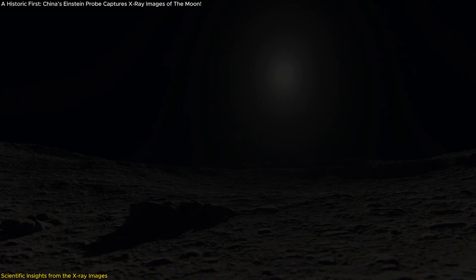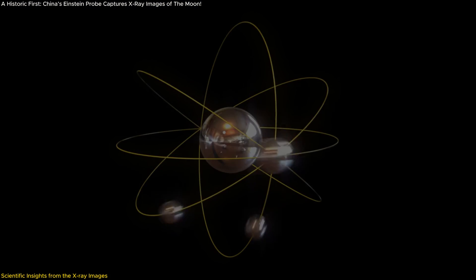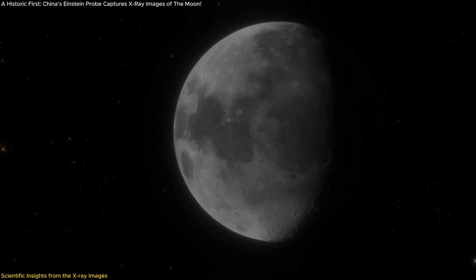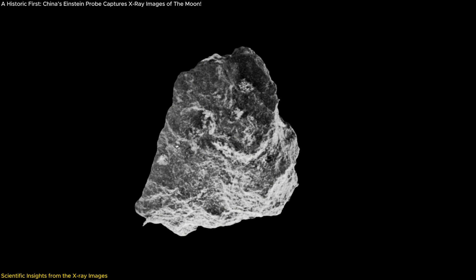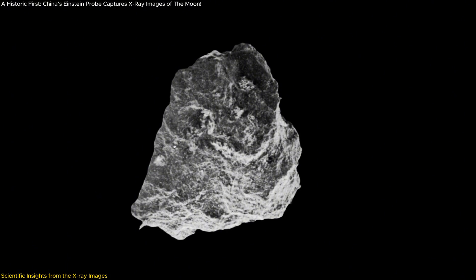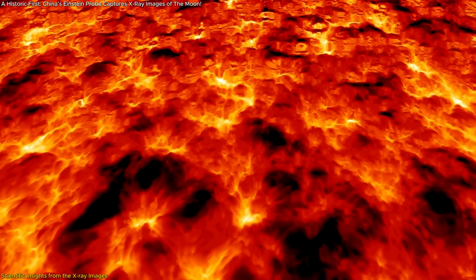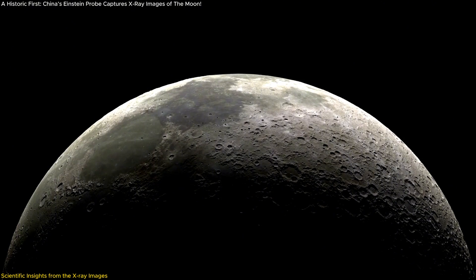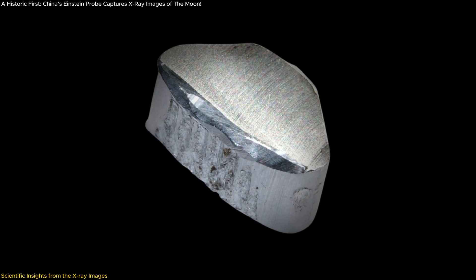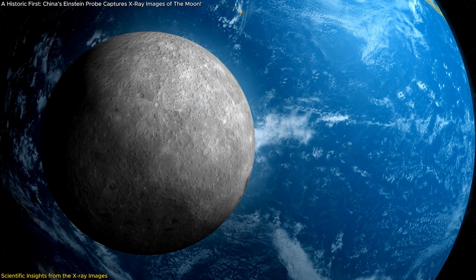Another critical insight gained from these X-ray images is the ability to identify different types of rocks and minerals. For example, the presence of magnesium and aluminum in certain regions points to unique geological processes, such as the formation of Mare Basalts — volcanic rocks that spread across vast areas of the moon. Studying these rocks helps scientists trace the moon's volcanic activity over time, while the presence of aluminum also provides clues about the moon's crustal composition.